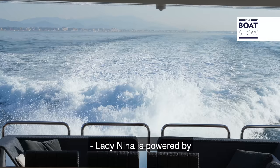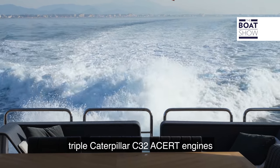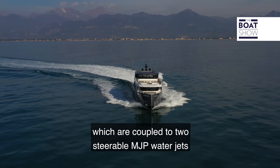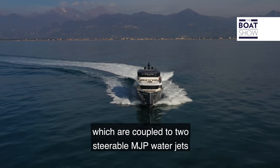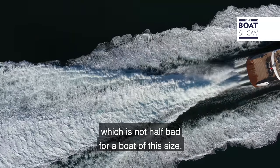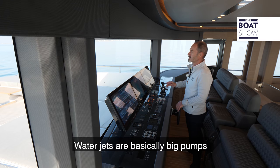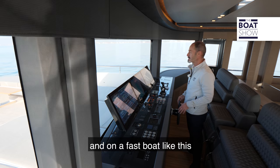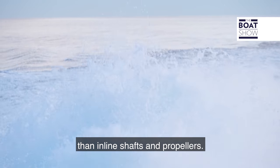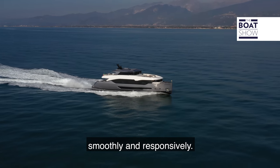Lady Nina is powered by triple Caterpillar C-32 ACERT engines of 1,925 horsepower each, coupled to two steerable MJP water jets and a central booster, for a top speed of 35 knots — not bad for a boat of this size. Water jets are basically large pumps, and on a fast boat like this produce much less noise and vibration than inline shafts and propellers. In fact, Lady Nina accelerates through the water smoothly and responsively.